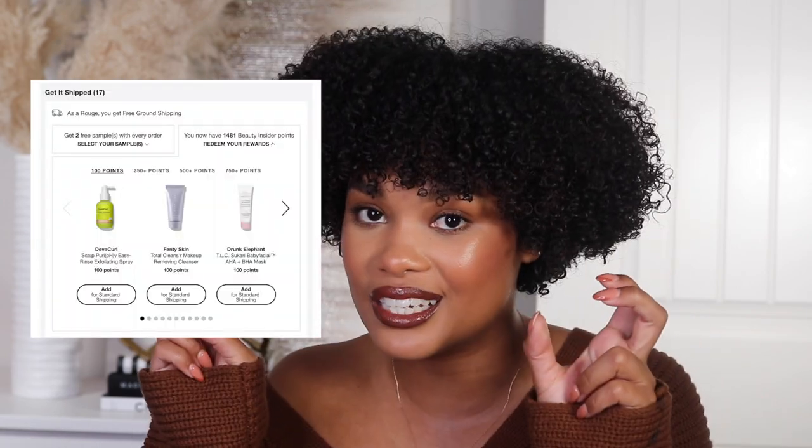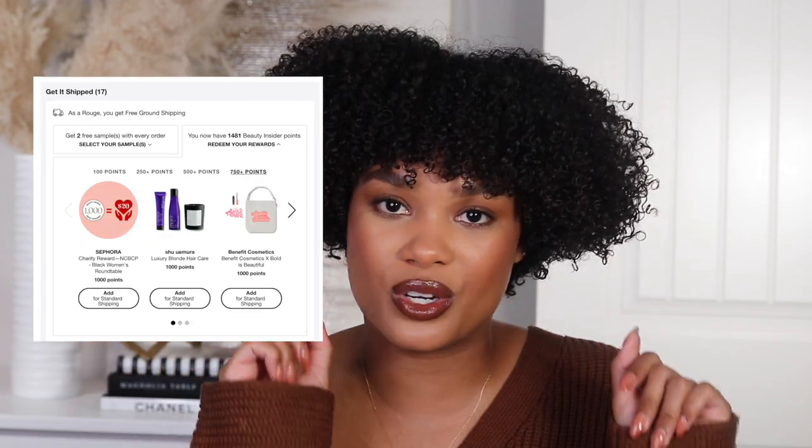The more points an item costs, it's usually a nicer product — and most of the time when you're buying something with points it's like a deluxe sample size. Another very exciting perk of being a Beauty Insider is that you get a birthday gift every single year. My birthday just passed and I got a Laneige gift set with a lip balm — I wear their lip sleeping mask every single night. During your birthday month you have the full month to pick up your gift, either in store or at checkout online, and you usually get to choose between two or three options.